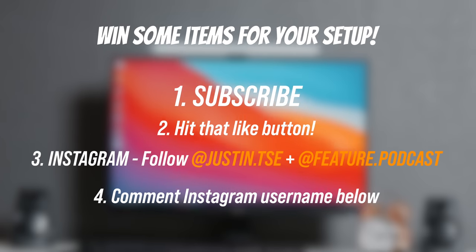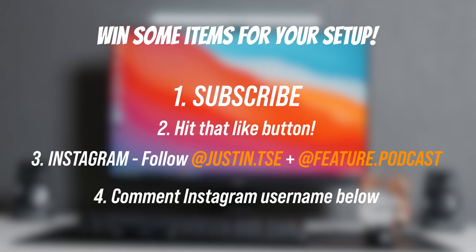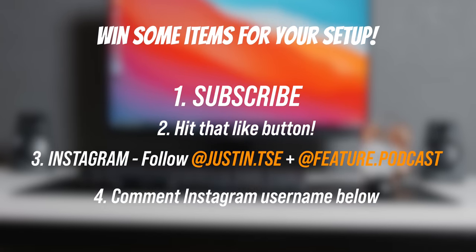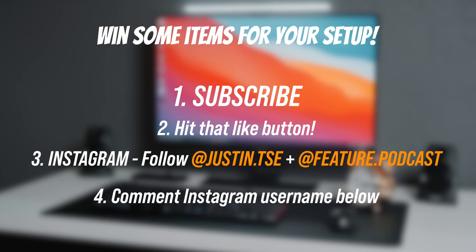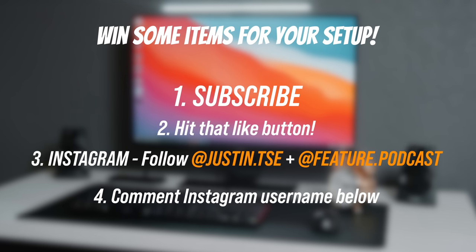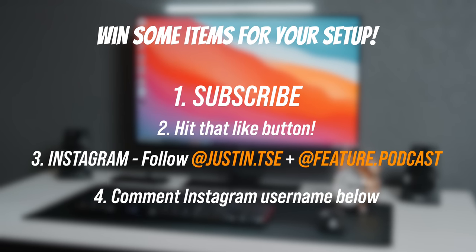If you guys would like to win a couple items from this video, just make sure you subscribe to the channel, drop a like on this video, follow me over on Instagram, and leave a comment down below with your Instagram username. I'll be announcing a winner at 6,000 likes. Some of the specific giveaway rules as well as links to all the products mentioned are going to be down below.